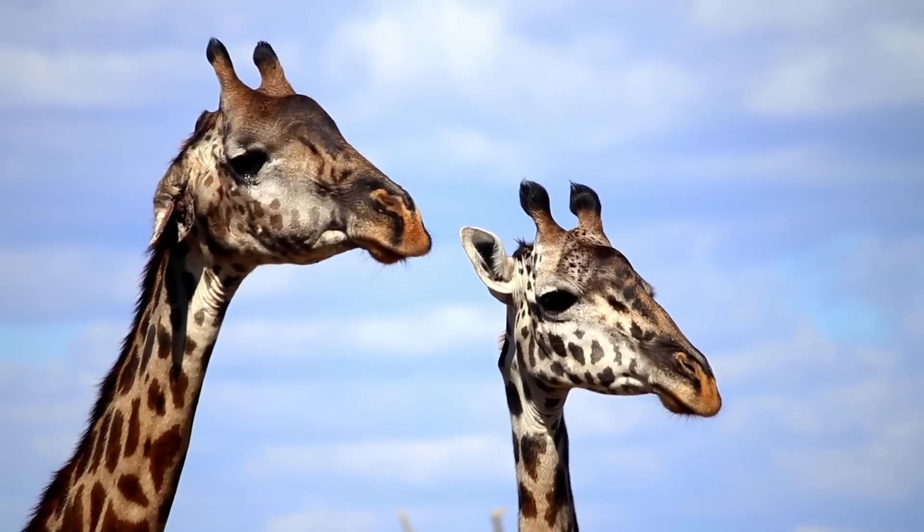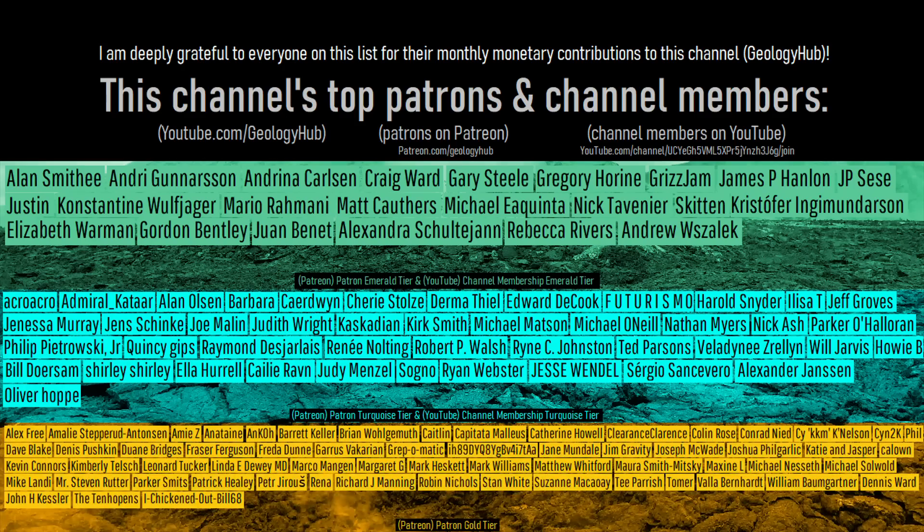I hope that you enjoyed today's video. As a final note, I would like to thank this channel's Patreons on Patreon and channel members on YouTube.